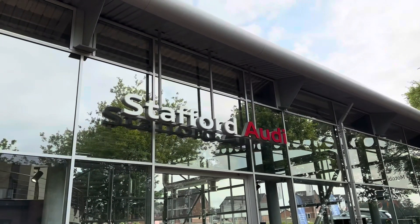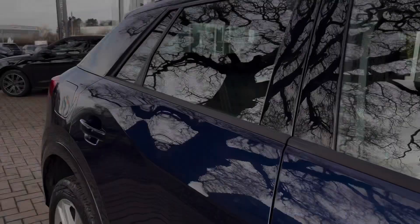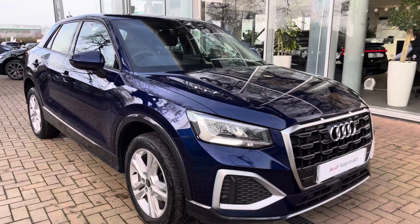Hello, my name is Jack from Stafford Audi and today I'm going to be taking you around this Audi approved used vehicle. This is our approved used Audi Q2 Sport 35 TFSI.